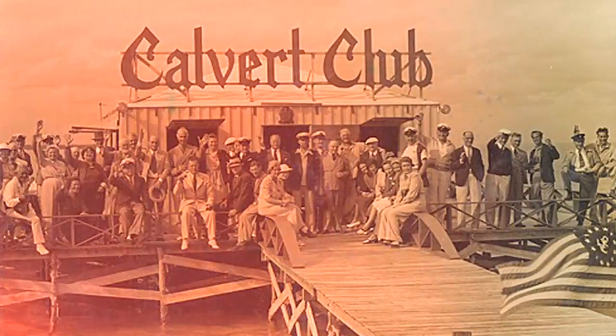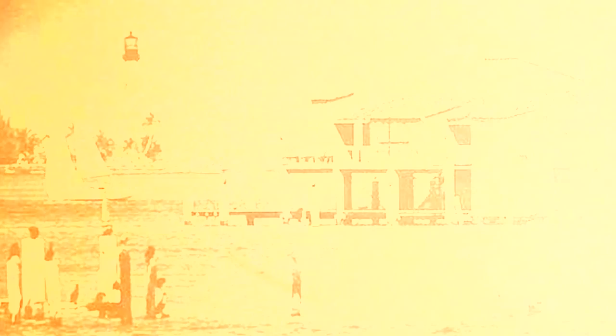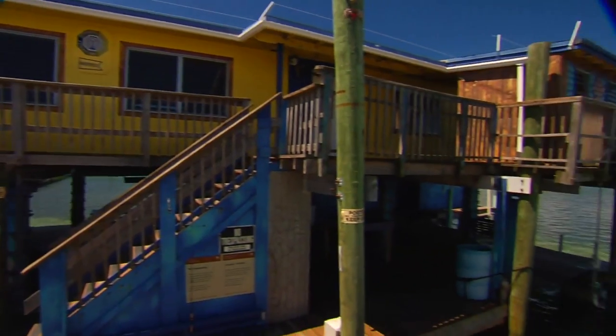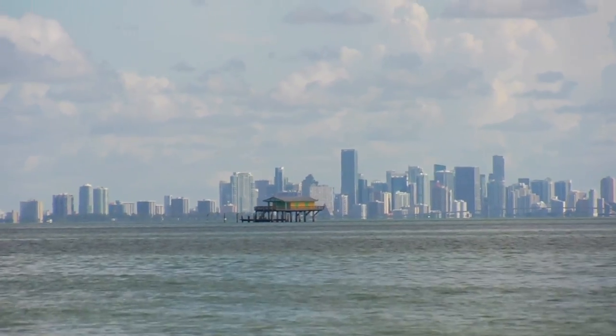Stiltsville started as one building in 1933, and at one point as many as 27 homes stood in the bay. These homes offered an escape from the bustling city life of downtown Miami. Even from when I was a little kid it was a novelty, it was fun. But now that I'm older and I see what has been here for so long, it makes me proud of the history of where I grew up.